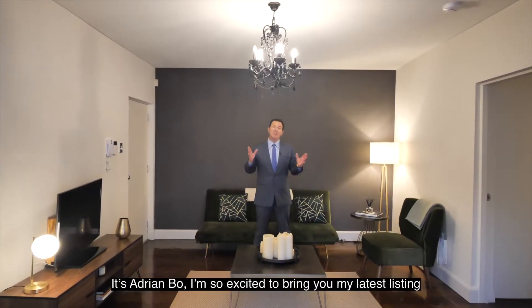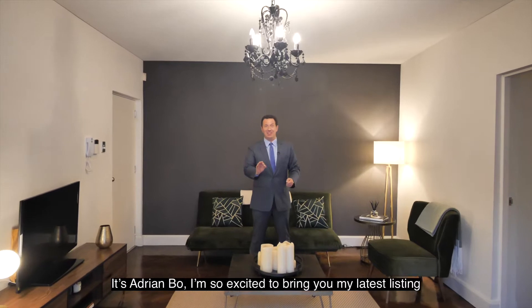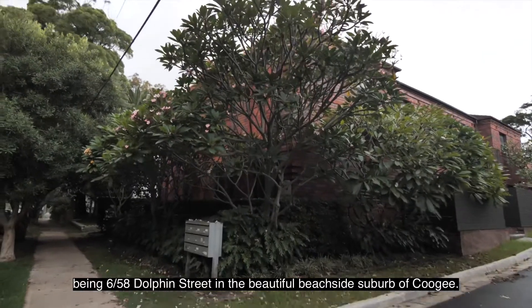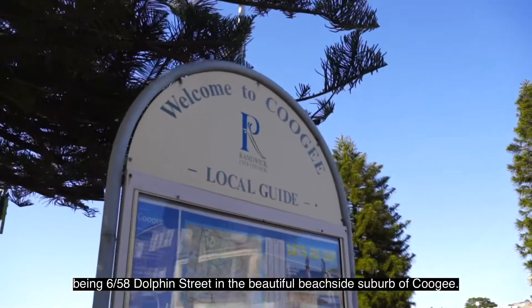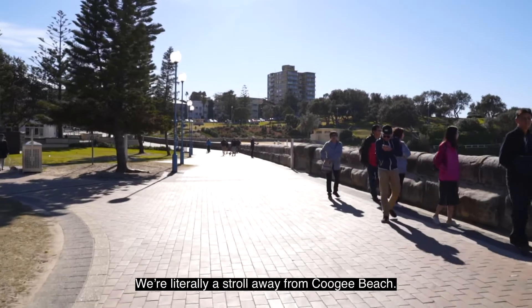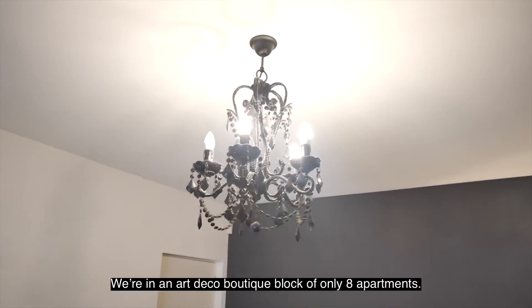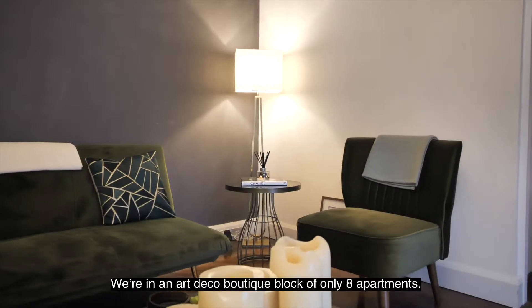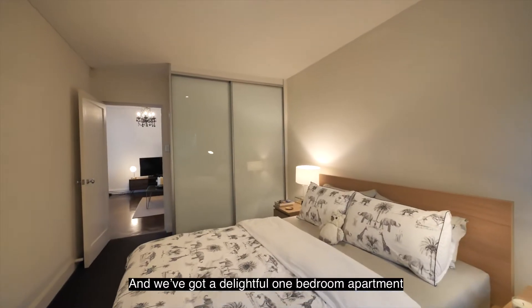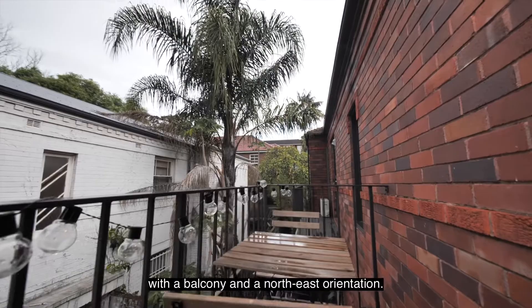It's Adrian Bowe. I'm so excited to bring you my latest listing, being apartment 6 at 58 Dolphin Street in the beautiful beachside suburb of Coogee. We're literally a stroll away from Coogee Beach. We're in an art deco boutique block of only eight apartments, and we've got a delightful one-bedroom apartment with a balcony and a north-east orientation.